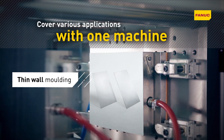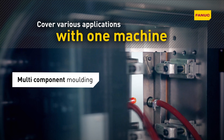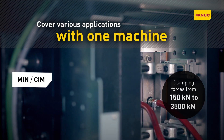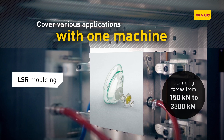RoboShot's unique strength is the freedom it provides you to produce almost anything using just one machine. With clamping forces up to 3500 kN, models are ideally suited to a diverse range of applications, as well as complex injection molding processes.